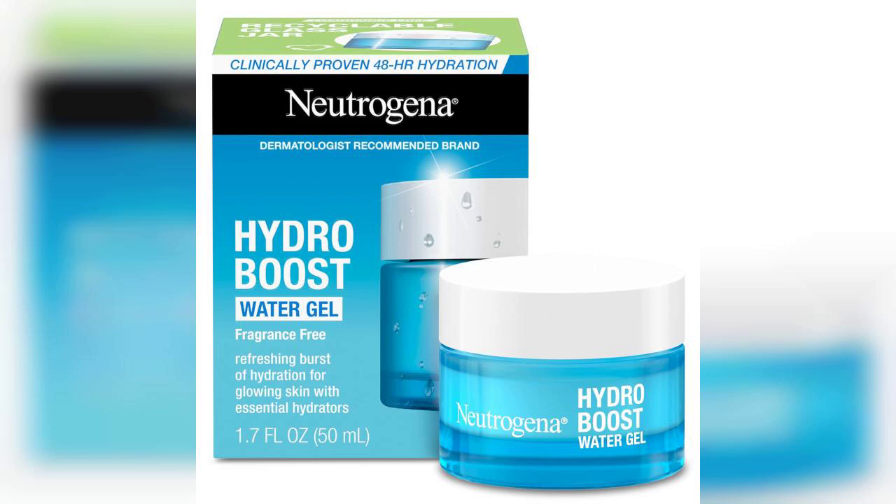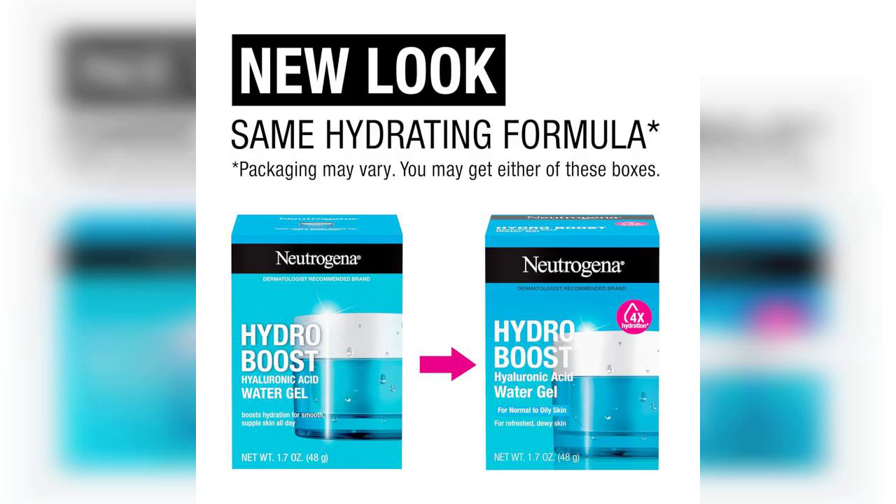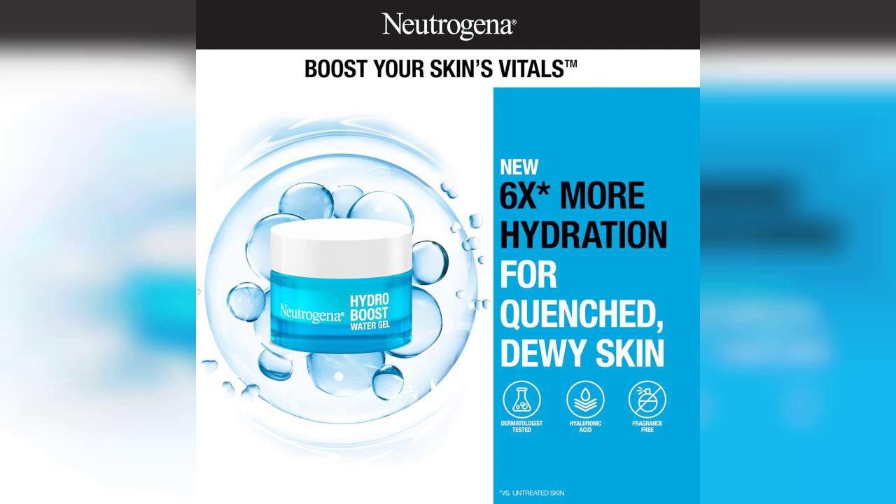Hello, everyone. I'm excited to share my thoughts on the Neutrogena Hydro Boost Water Gel Face Moisturizer and the Hydro Boost Hydrating Gel Facial Cleanser. If you're looking for a skincare duo that promises hydration and freshness, you've come to the right place. Don't forget, the link to purchase this product is pinned in the first comment below.